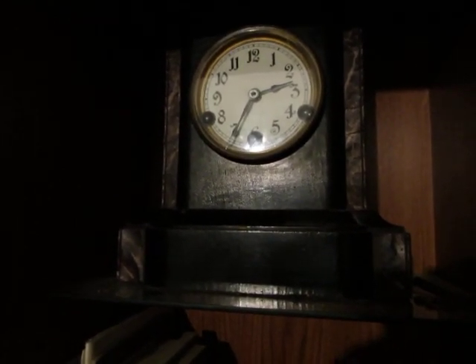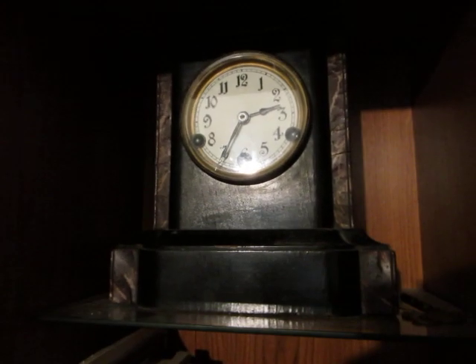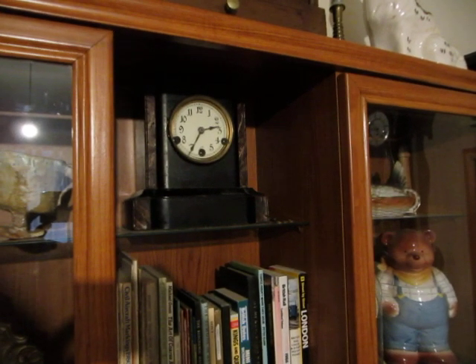This clock was featured in a video not too long ago. You might not see it very well here — the camera doesn't pick up very much at low light levels. It's a black wooden case with an HAC Westminster chime movement which chimes the quarters on four bells and strikes the hour on a lower tone bell. I completed it about 6 or 7 years ago.